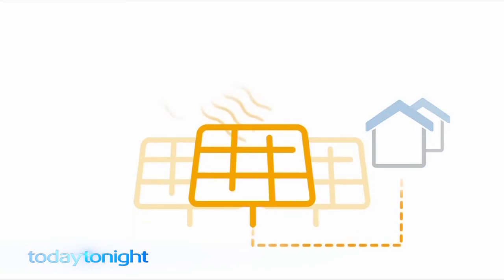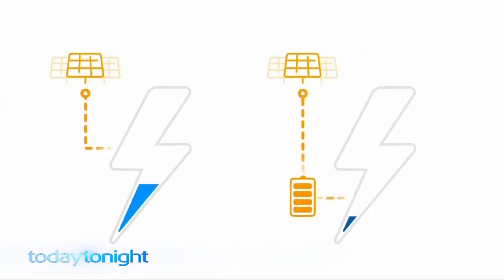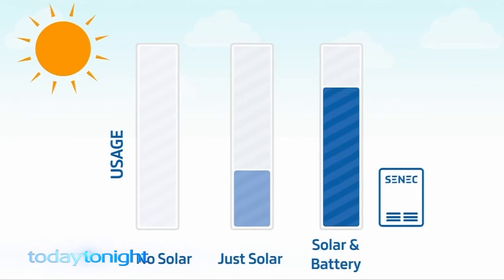The battery takes advantage of your home's solar power. During the day when the sun is shining, the battery stores the solar power to use when the sun goes down. Where solar alone can save you around 30% on your bills, combined with a battery you can save around 80%.